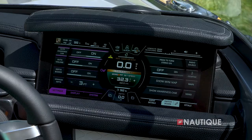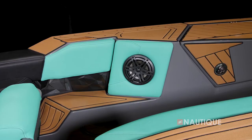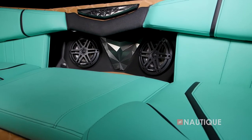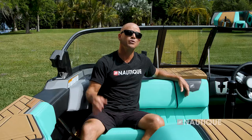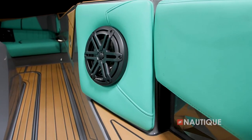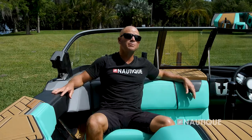We've teamed up with JL Audio, the leader in marine sound, to give you an incredible stereo in your Ski Nautique. It comes standard with our M3 series stereo, which gives you four 6.5-inch speakers right in your cockpit — every part is a JL Audio component and tuned to perfection. We've worked hand in hand with JL Audio to make sure that even the speaker locations are perfect, so no matter where you sit your sound experience is second to none.